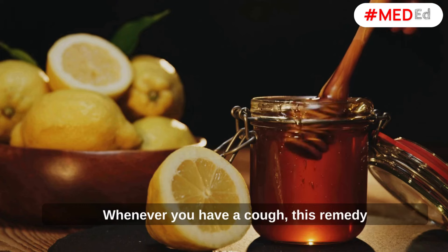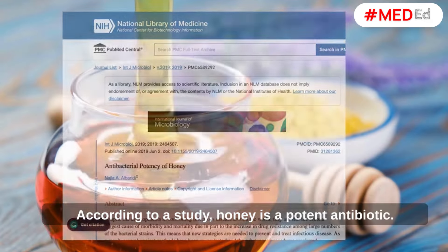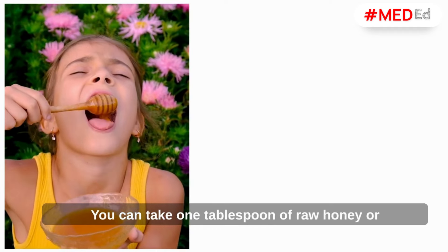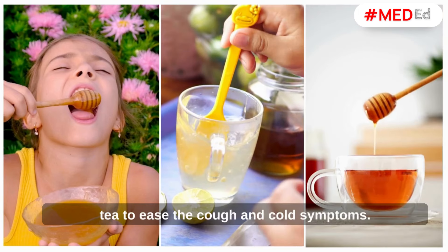Honey. Whenever you have a cough, this remedy is something you can always rely on. According to a study, honey is a potent antibiotic. You can take one tablespoon of raw honey or mix it with warm water or lemon or ginger tea to ease the cough and cold symptoms.